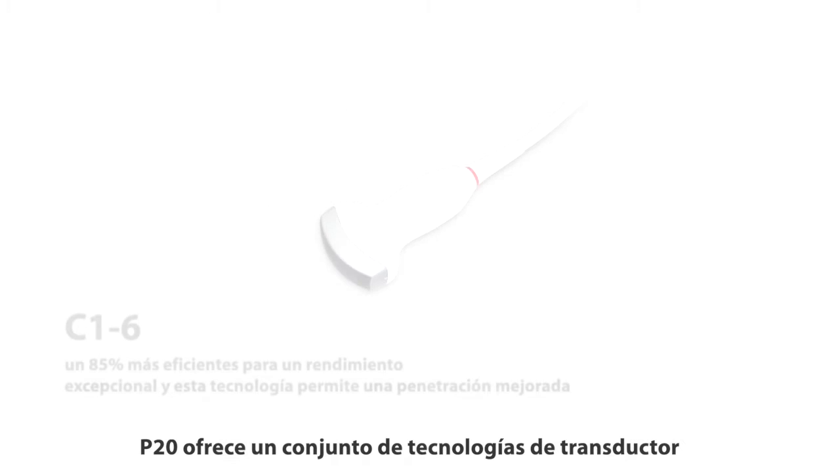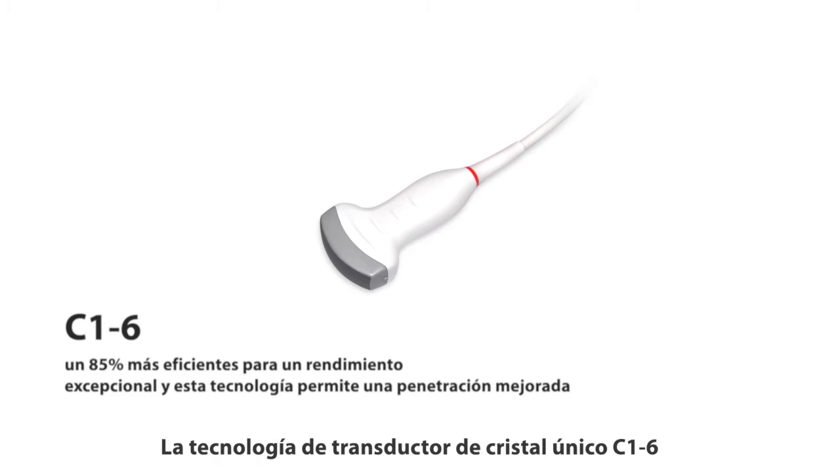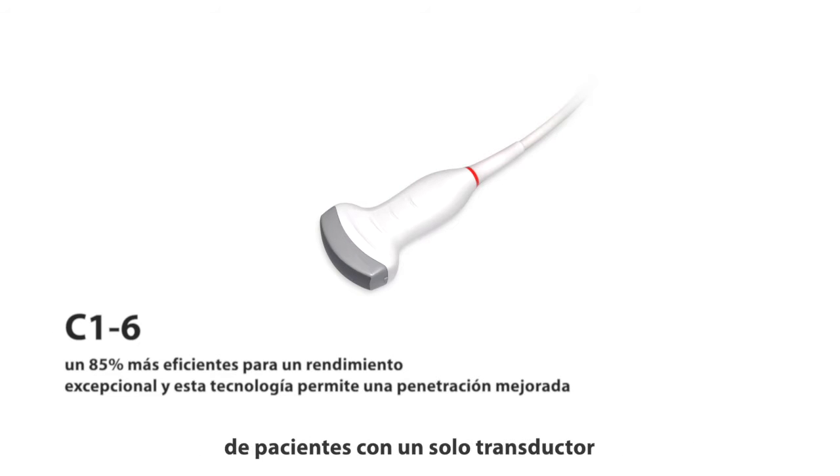P20 offers a suite of probe technologies to meet your unique clinical needs. The single crystal probe C1-6 represents a major breakthrough in P20. Single crystals are 85% more efficient for exceptional performance, and this technology enables improved penetration in difficult patients, especially for pregnant women, and the ability to image a wide array of patients with a single transducer.